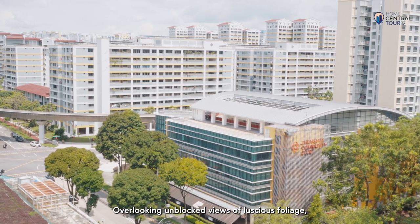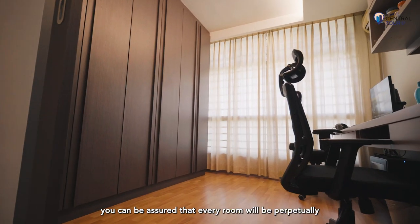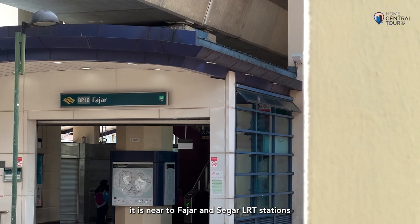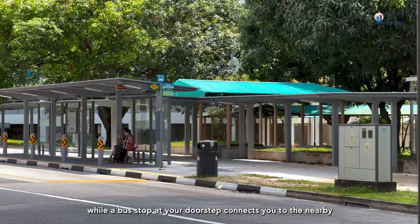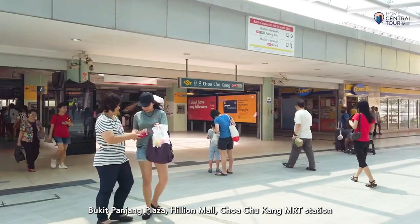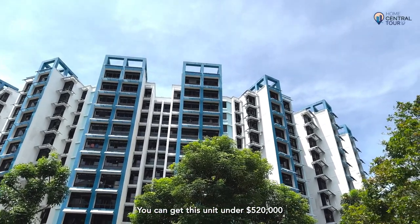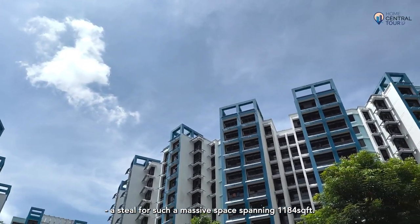Overlooking unblocked views of luscious foliage, every room will be perpetually bright and breezy — perfect retreats for a little me time. As for convenience, it is near Fajar and Sega LRT stations, while a bus stop at your doorstep connects you to Bukit Panjang Plaza, Hillion Mall, Choa Chu Kang MRT station and the adjoining Lot 1 shopping mall. Best of all, you can get this unit under $520,000 — a steal for such a massive space spanning 1,184 square feet.